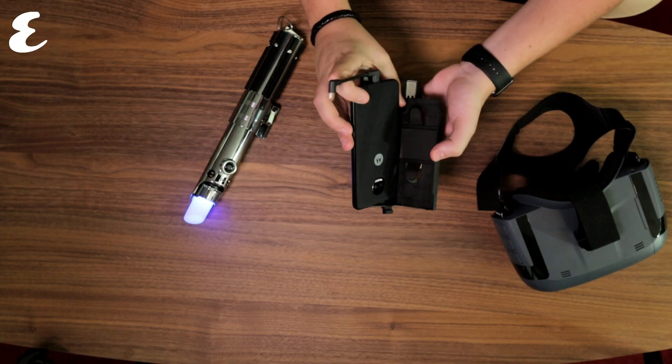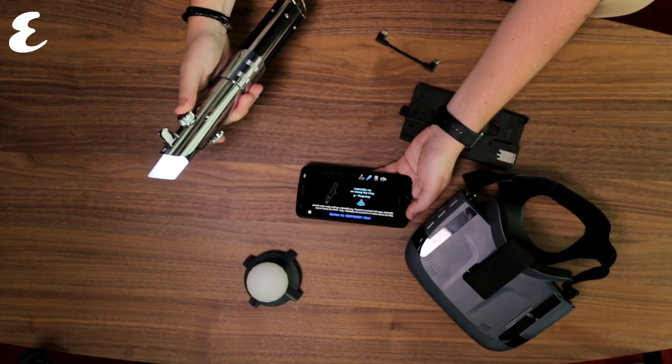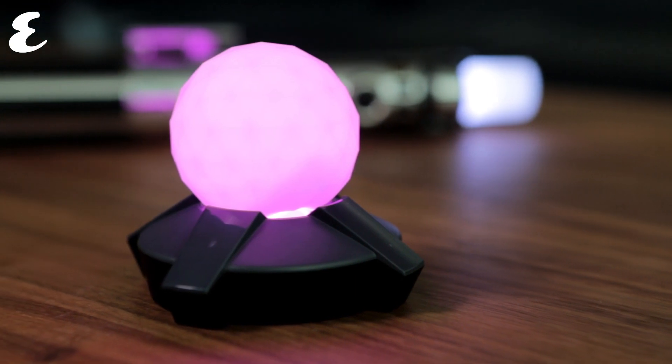Now setup is a tad tedious. You need to slot the phone into the headset, and then sync the headset with the lightsaber. The tracking device adapts well to both the floor and to a tabletop. And while you won't need a huge area to make it work, you'll still need a decent sized room for the projections.